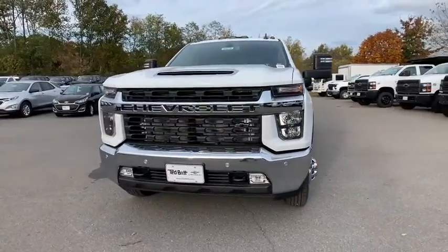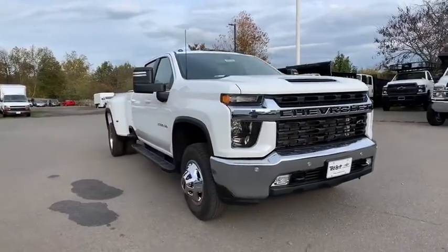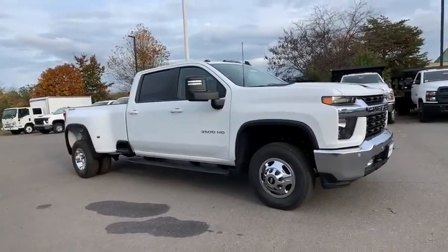We are pleased to show you the 2020 Chevrolet Silverado 3500 HD. Pros: everything. Cons: nothing.